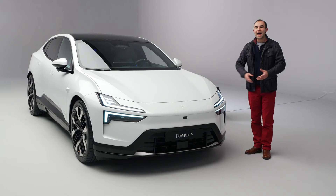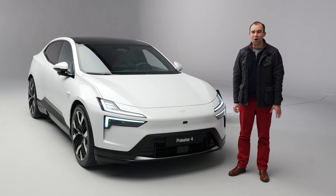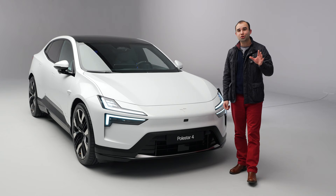How much is all of this going to cost? Prices for the Long Range single motor start at just under £60,000. Online ordering has already begun, and if you put your order in now you should receive your car around August 2024. Are you as excited about this car as I am? Let me know what you think in the comments below.